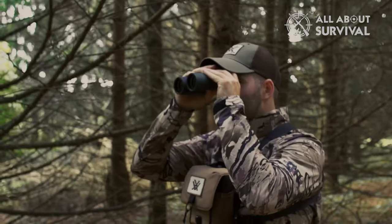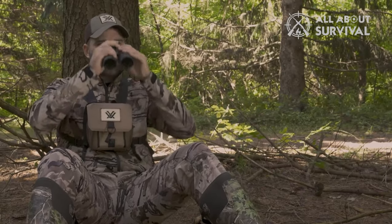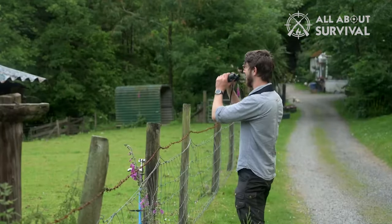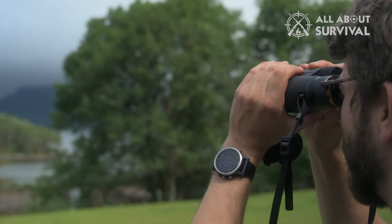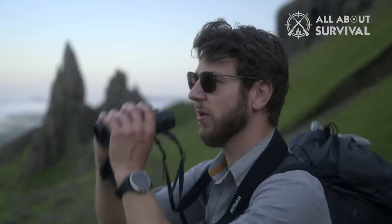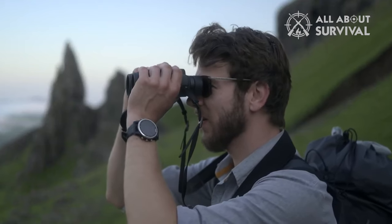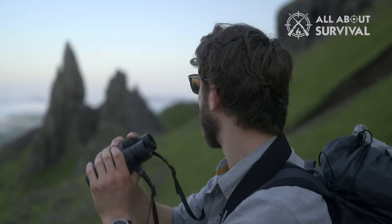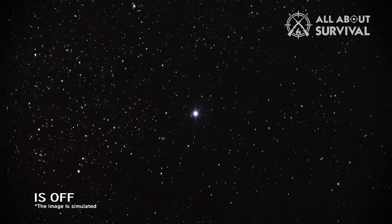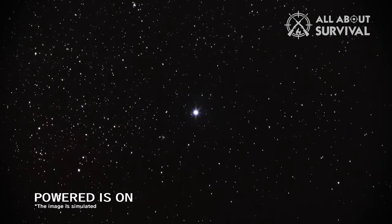Getting the best binoculars means having a clear idea of what you want to use them for, how much weight you are prepared to carry around, and how much you can afford to spend. High-end binoculars are, not surprisingly, pretty expensive. But you don't have to spend a fortune to get a perfectly good pair ideal for your favorite pastime or hobby. When choosing the best binoculars for stargazing, there are some important features to consider.